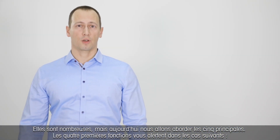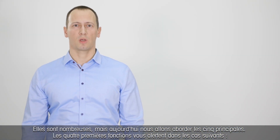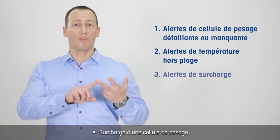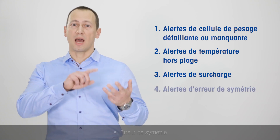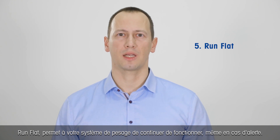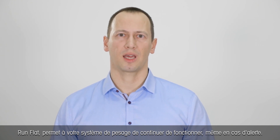The first four functions alert you about the following conditions: missing or failing load cell, out of range temperature, overload of a single load cell, and a dissymmetry error. If any of these events occur, we have the fifth function in our PowerCell technology — the run-flat — that will make sure that your weighing system is running even in the case of error.